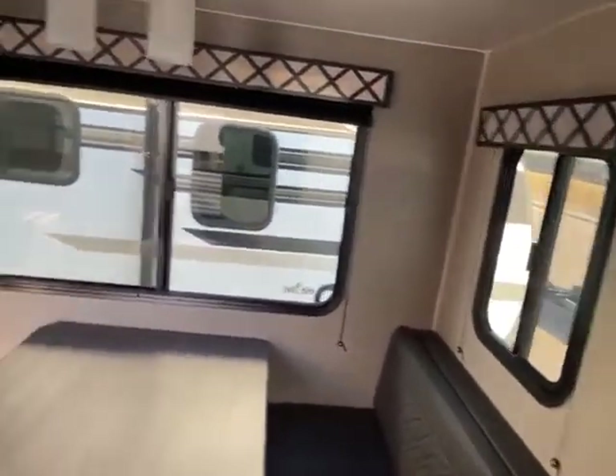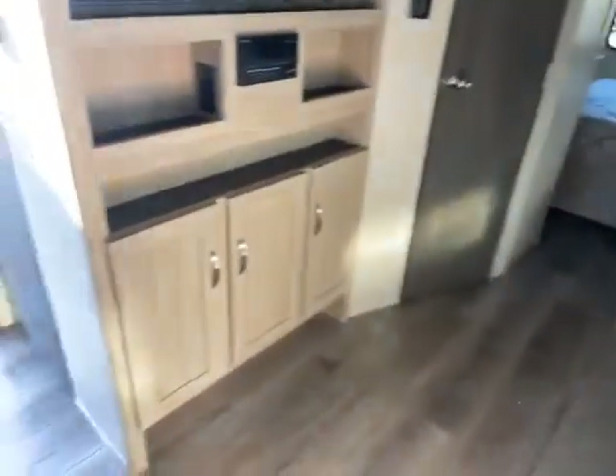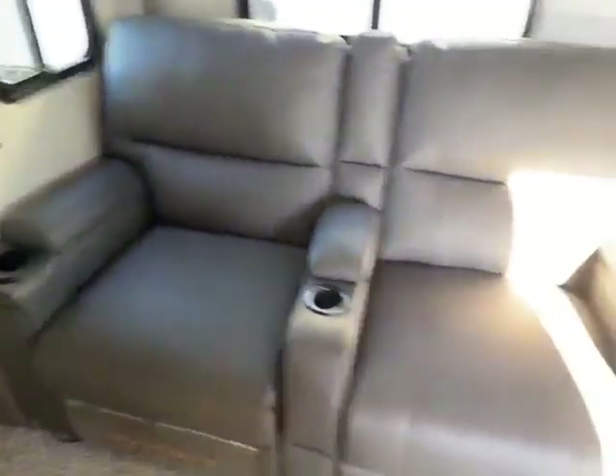The big windows do open, so if you want a nice big cross breeze, easy to do. Directly across from your recliner chairs, you have your TV, stereo, and more storage. Your recliners have the massage function and all that — really nice thing to have. Extra storage above there.